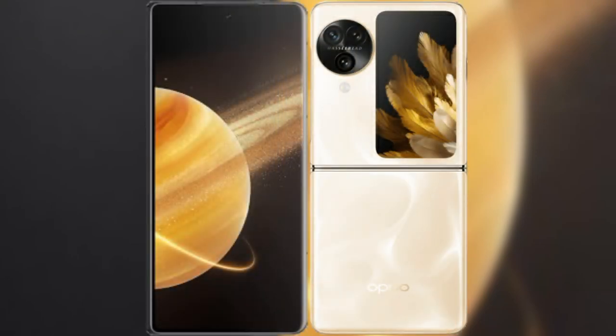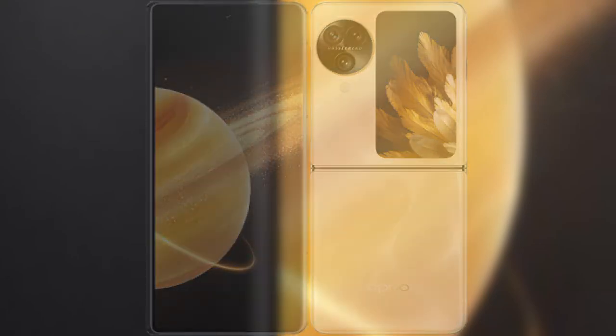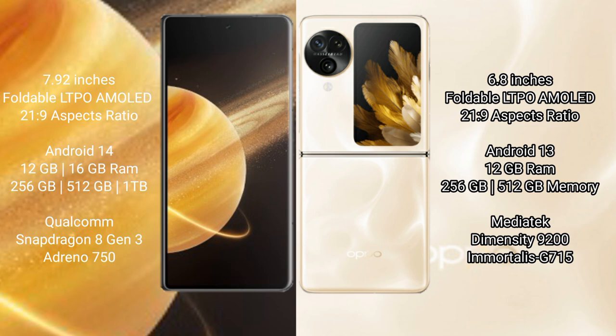I will compare the new Honor Magic V3 with Oppo Find N3 Flip. Honor Magic V3 comes with a 7.92-inch foldable LTPO AMOLED display with an aspect ratio of 21:9. Oppo Find N3 Flip comes with a 6.8-inch foldable LTPO AMOLED display and an aspect ratio of 21:9.